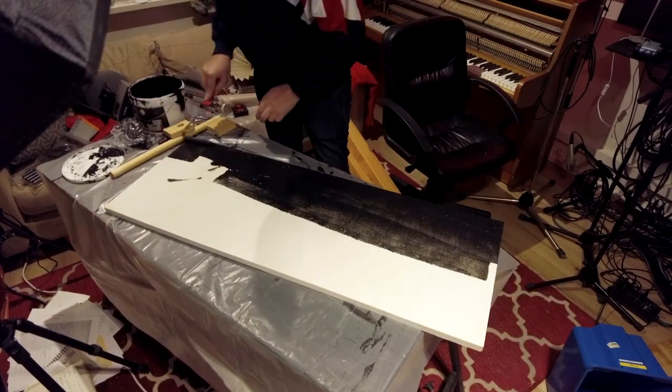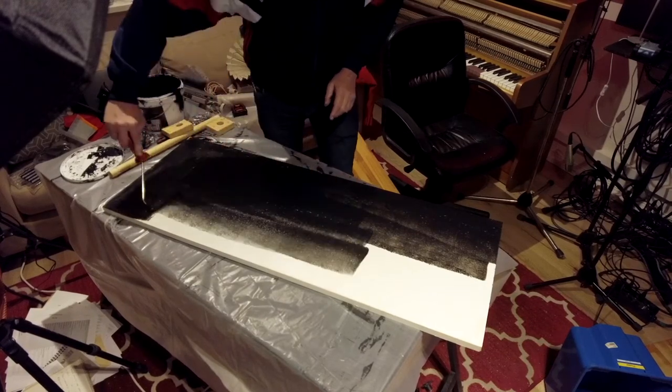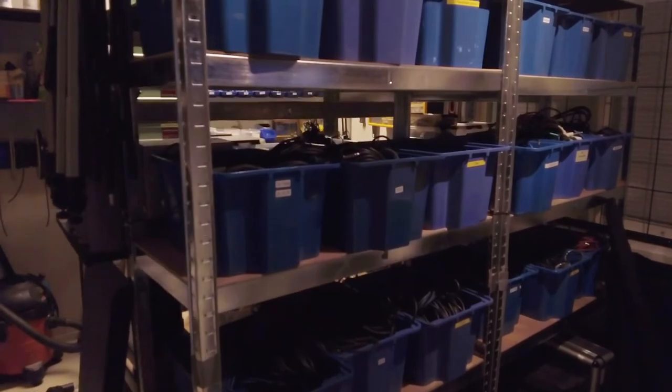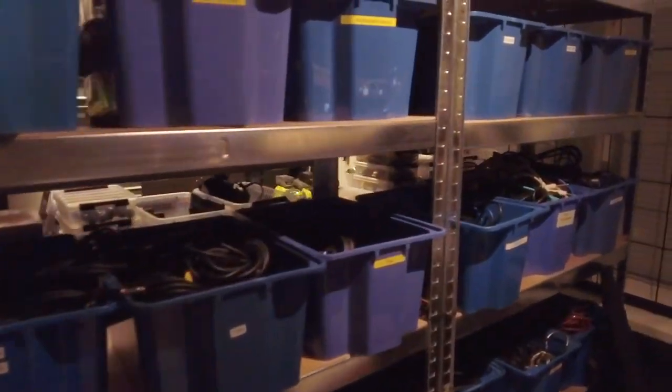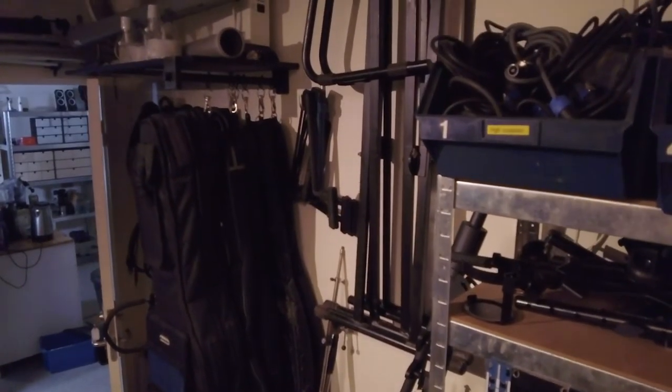I also painted all the shelves and labeled everything, nearly. I painted them because if it looks nice, even though you're just storing things, it's much easier to keep it that way. There are a couple of shelves that are for random stuff, but most of it is labeled.